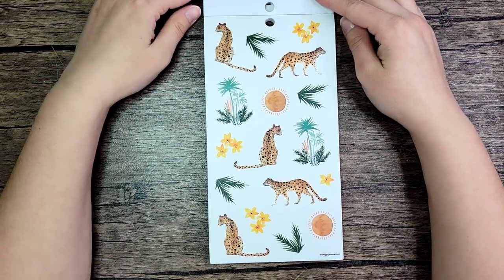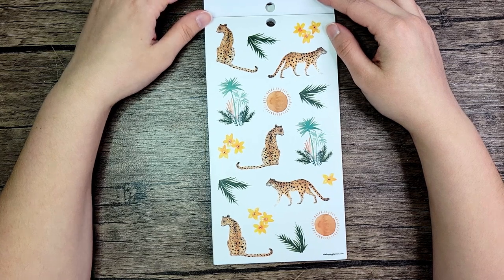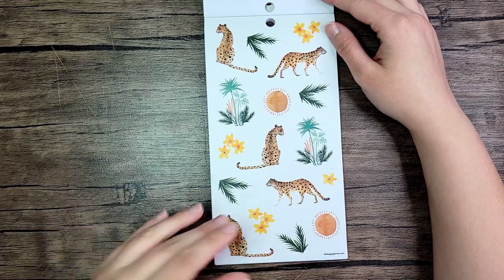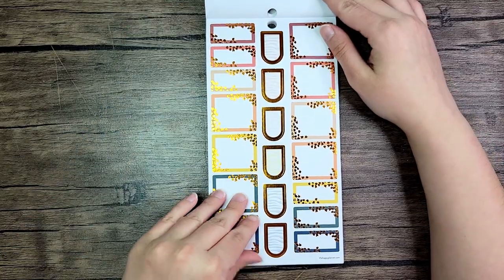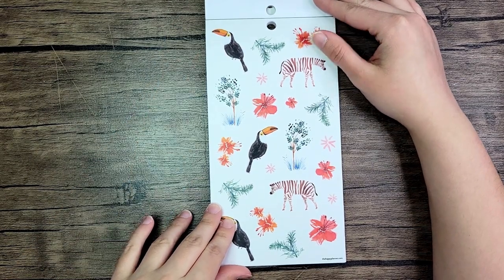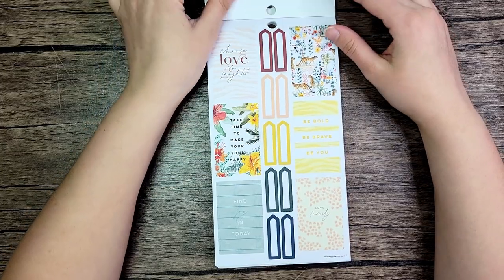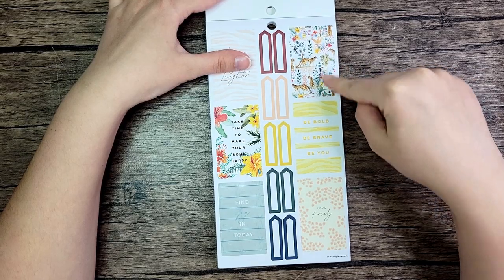Then we have some leopards — I like the design of these and the way they're drawn. Then some strip stickers, some boxes, and this is like a copper foil. Then more animals — these are clear. I love these flowers mixed with the animals, and I love the toucan especially. Look how detailed this is — I'm very excited to do a spread with this.